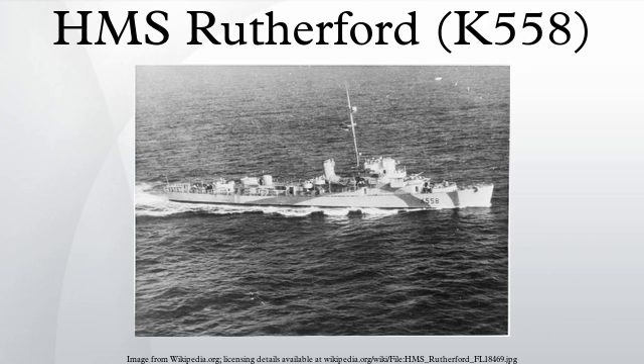The Royal Navy soon returned Rutherford to the United States, where it returned her to the U.S. Navy on October 25, 1945. The U.S. Navy struck Rutherford from its Naval Vessel Register on December 19, 1945. She was sold in May 1946 for scrapping.